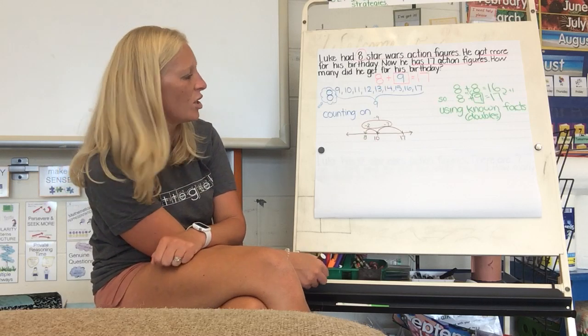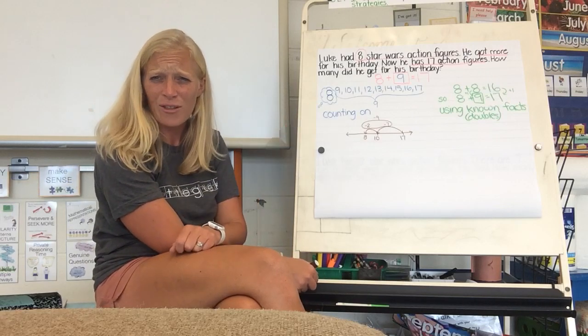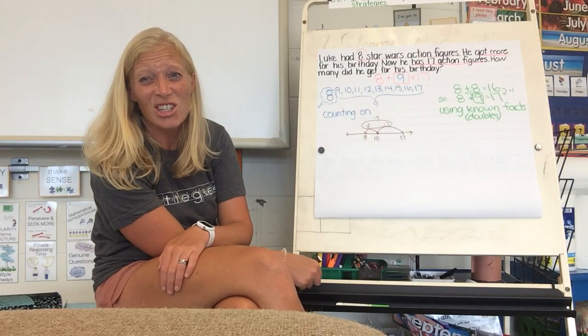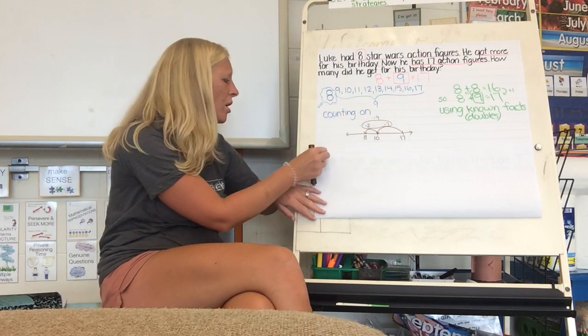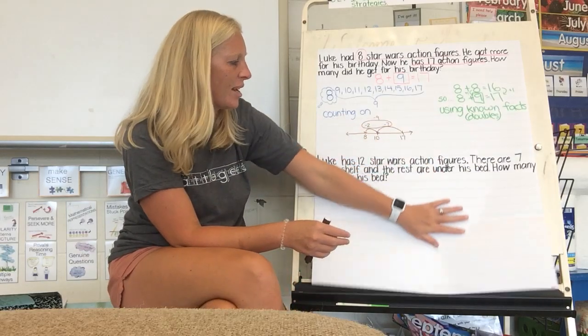Let's see if we can put that to use in the next problem — same strategies, just a different looking problem. This is actually an 'add to, change unknown.' We didn't know what the change was, so we didn't know how many more Luke had gotten. So let's take a little peek at the next problem.